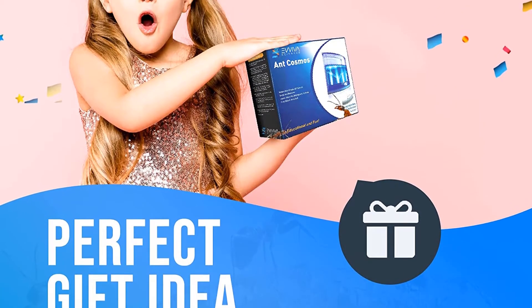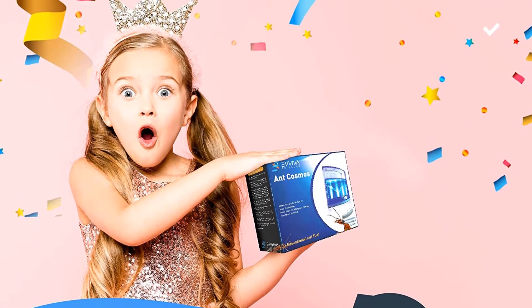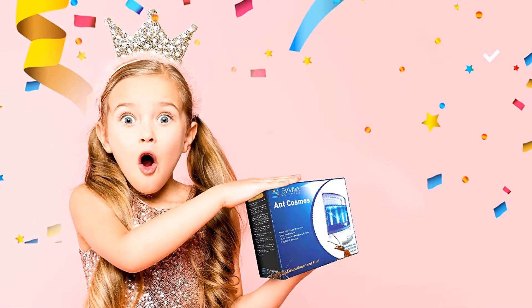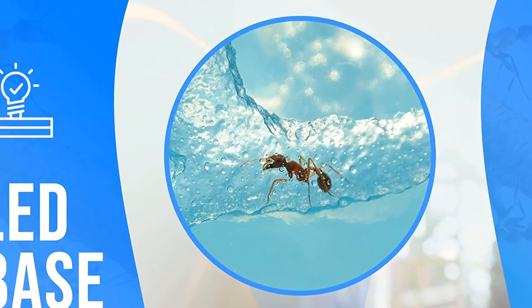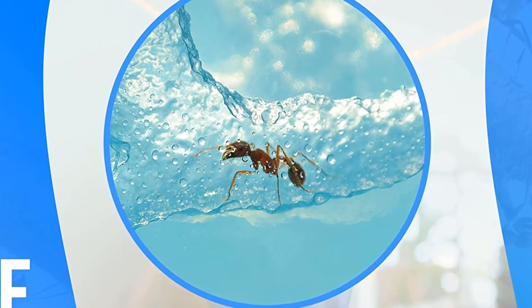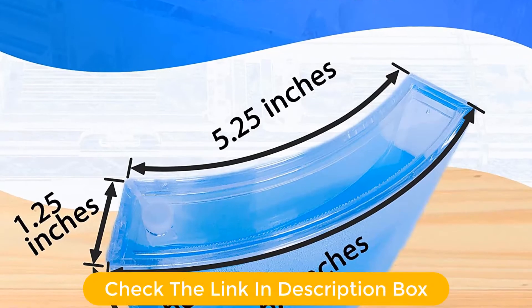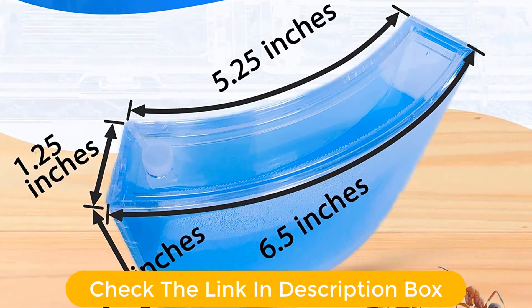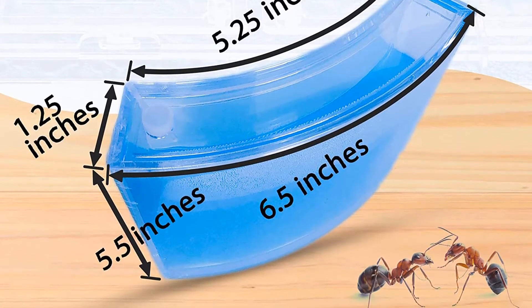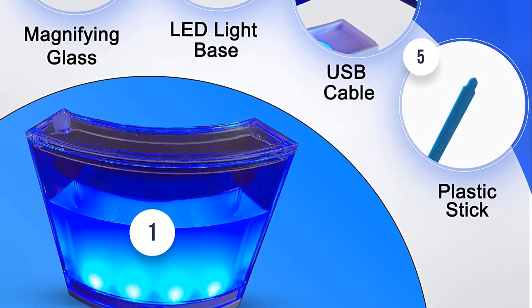The nutrient-rich blue gel means no need for feeding or providing extra water. No batteries needed, as the LED light comes with a power cord that plugs into a standard electrical socket. The LED light can double as a night light, and there is also a discount included to get your live ants. The e-book has interesting facts about ants — for example, that the largest ant colony on Earth is over 3,000 miles — as well as experiments and information on ant biology.